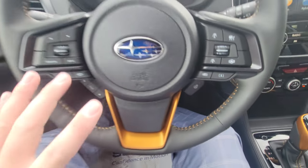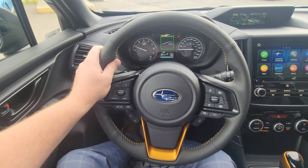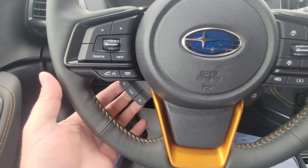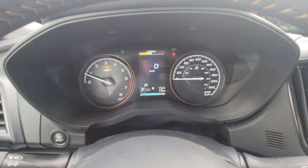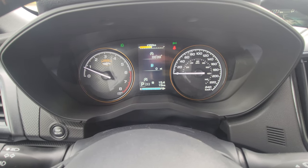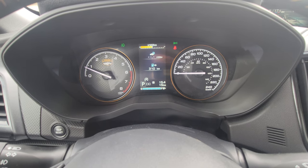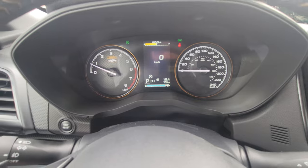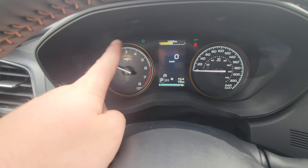Heated wheel — best thing ever, your hands get nice and toasty. The arrows by the steering wheel change the small center display between the speedometer and tachometer, cycling through different pieces of information depending on what you want to look at.